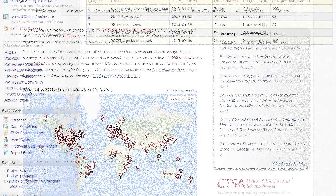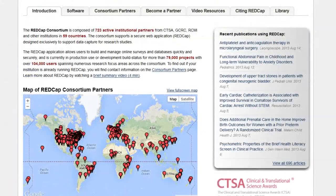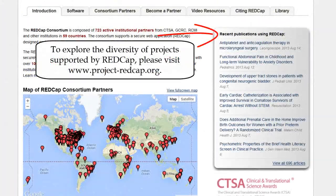To learn more about the diversity of projects supported by REDCap, please visit the REDCap Consortium website.